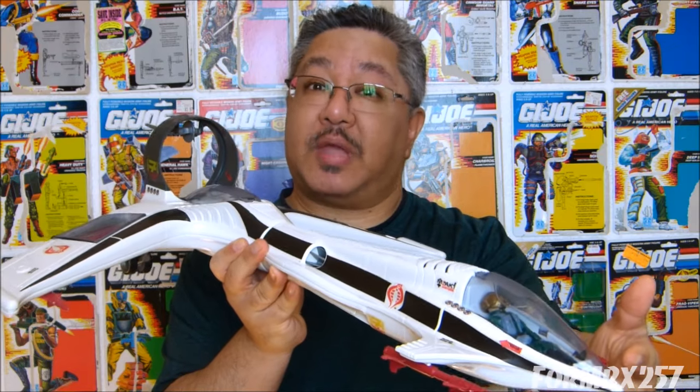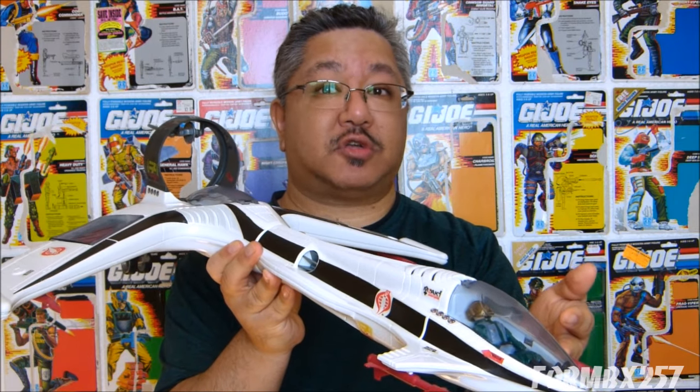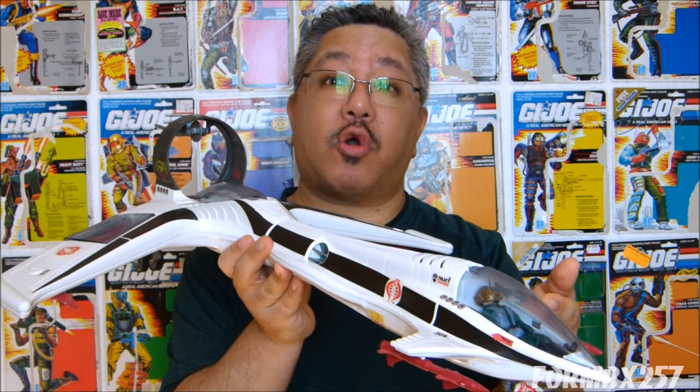They both make their first appearance in the old Marvel comic run of G.I. Joe in issue number 92, and they both make their first cartoon appearance in the 1989 DiC animated five-part miniseries Operation Dragonfire, in part 4.